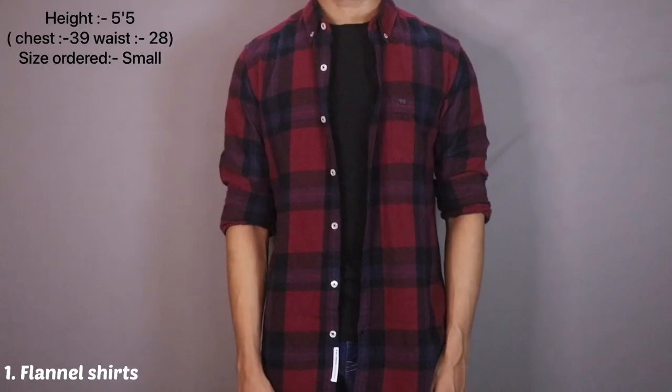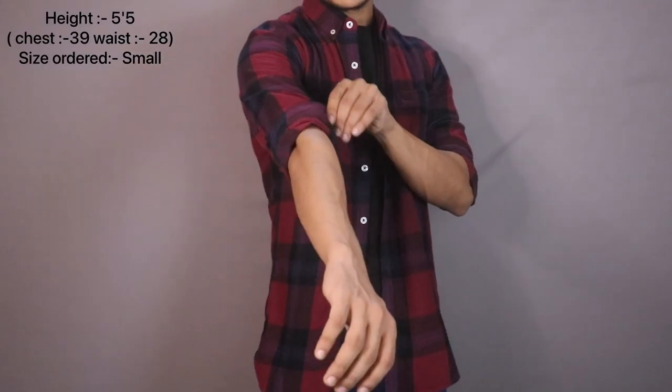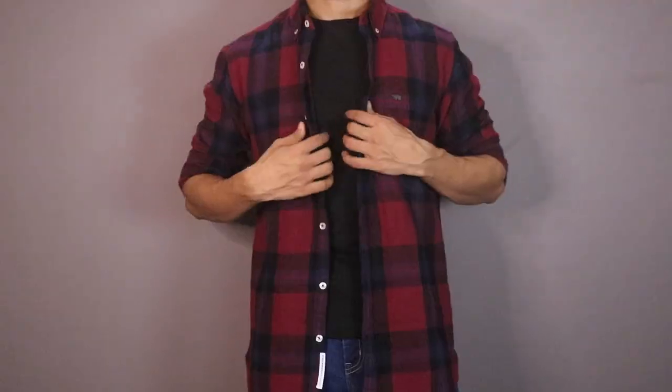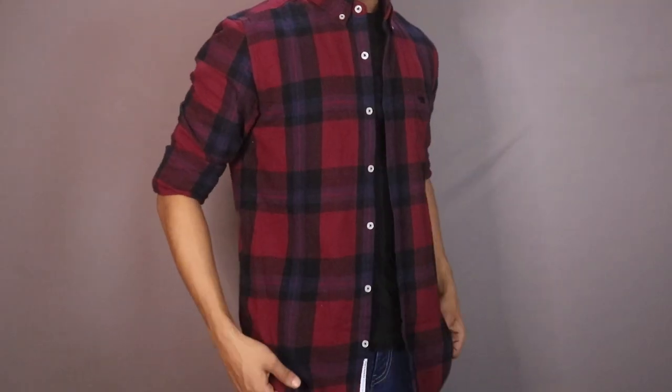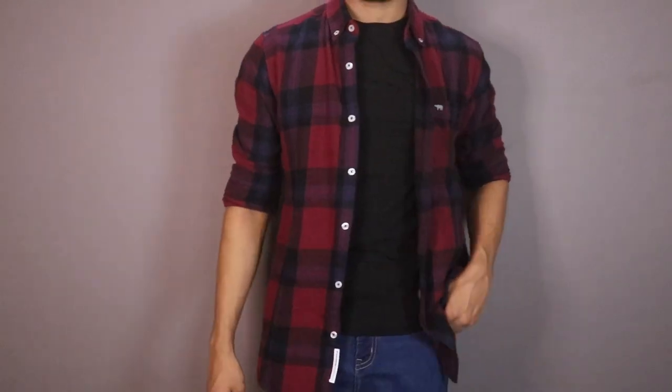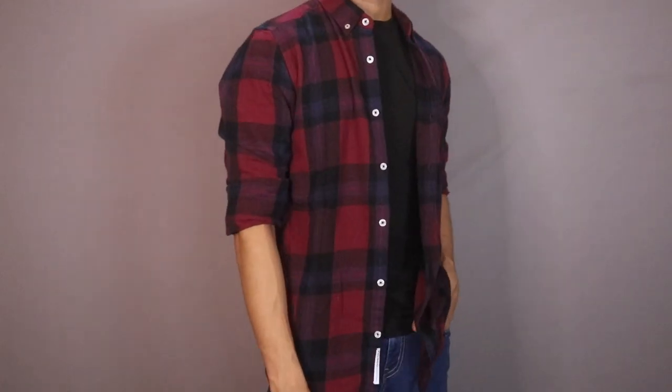So guys, the most trending option in layering is flannel shirts. These are the check shirts that are mainly wool or cotton. The main difference between normal check shirts and flannel shirts is the material — you can see a little thicker material in flannel shirts compared to normal shirts. And the more money you spend, you will get better and softer fabric.